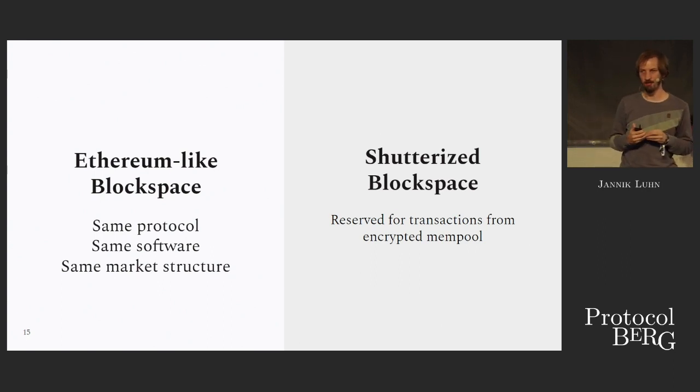In any market, there are actors which are more powerful and some which are less powerful, and they can be exploited in some cases. In particular, users are probably in the least powerful position. They often get sandwiched or front-run if they trade. And that's basically what we're trying to fix.